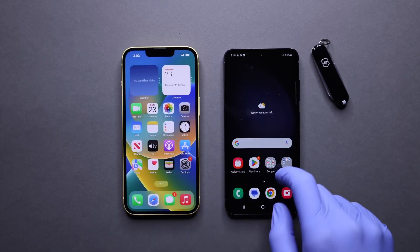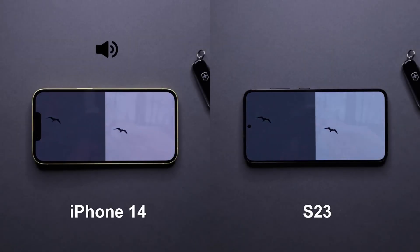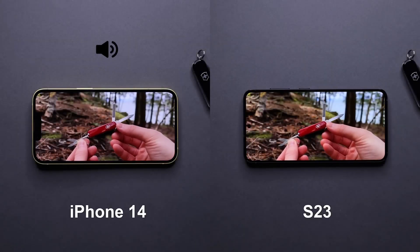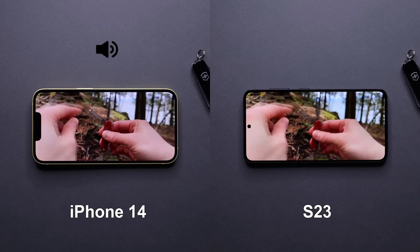Now let's do the display and sound quality test. Our two competitors are side by side. Which phone's sound and display quality looks better? Let me know in the comments.